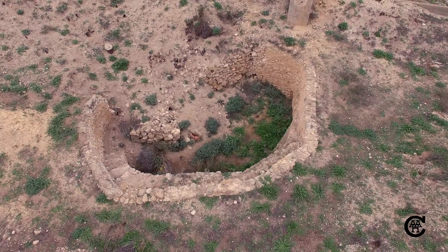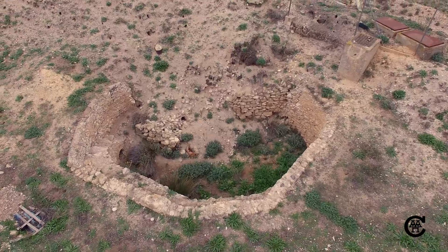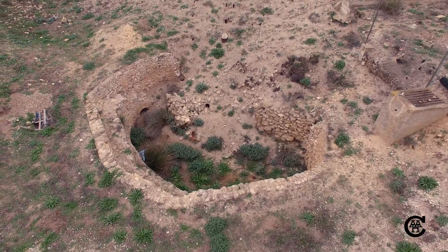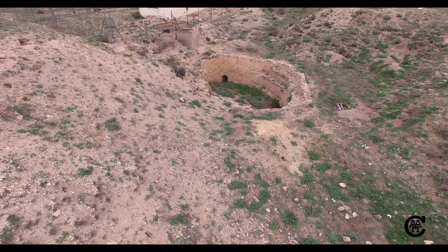La conducción de aguas abastecidas desde el manantial o Pozo Madre de raigambre histórica, denominado Nacimiento de Bogarra, que surge al pie de la Sierra Oliva por medio de acequias y una gran alberca en su tramo final, emplazada a escasos metros de la Torre.